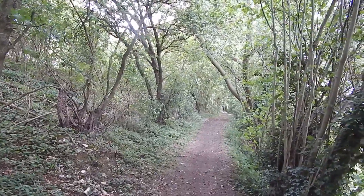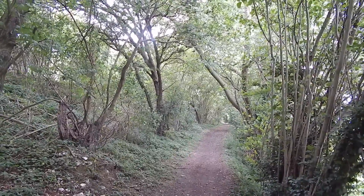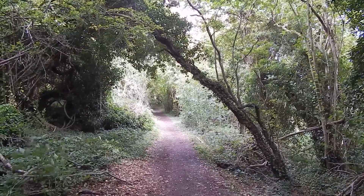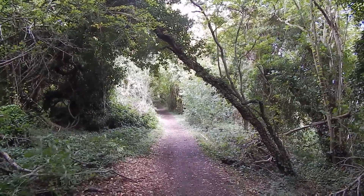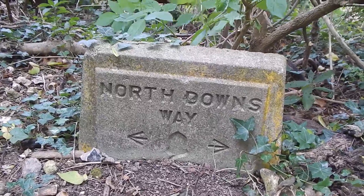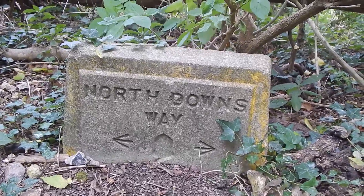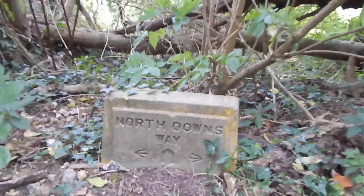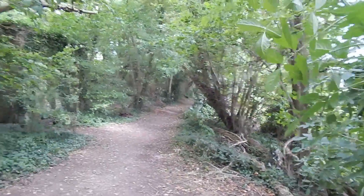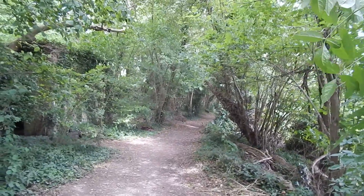Despite those walkers ahead, this is quite a secluded walk. Still continuing beneath White Horse Wood. Now passing one of the concrete North Downs Way signs — the old type sign that was quite common in Kent.